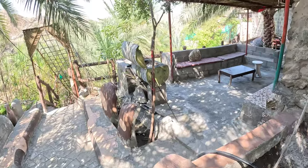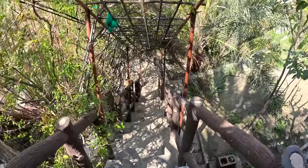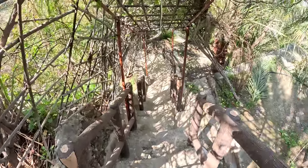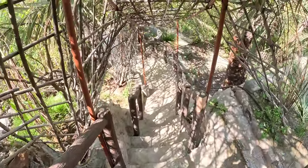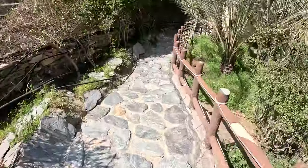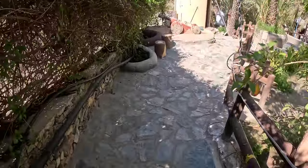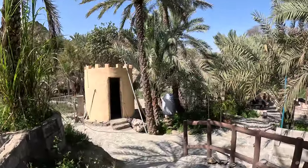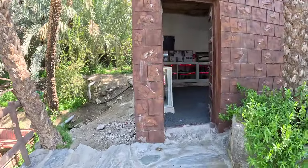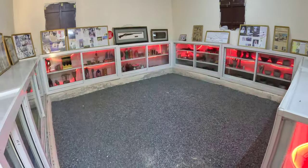Once you finish the museum tour, you just come out. Behind the museum building, there's a small trail which will take you to another beautiful spot down the valley. Here again you will see a room full of antiques, photographs, and again a lot of guns.